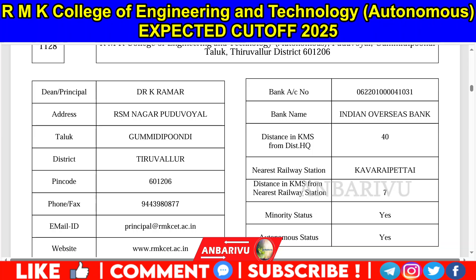In terms of location, the college is about 7 kilometers from the area center, and about 40 kilometers from the edges. The website is www.RMKCET.AC.IN. Even for minority access, there are 5 courses available.